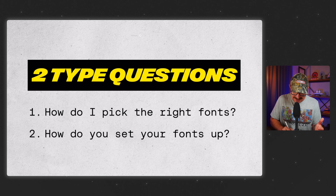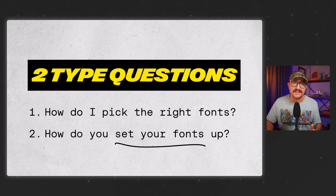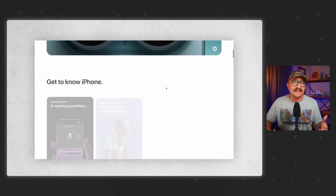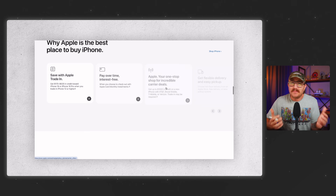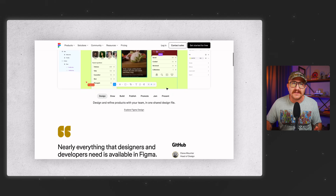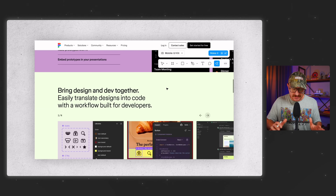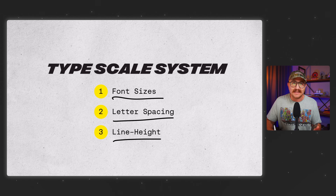Question number two is: how do you set up your fonts in such a way that it actually improves your design and makes your site easier to use? If you've ever looked at a site designed by a true web pro, you're going to notice something — all the text feels cohesive yet predictable without feeling super robotic, like you're reading a Wikipedia page. That's because pro designers use something called a type scale system — a simple set of rules that determines things like font sizes, letter spacing, and line height. And once you've set it up, your typography starts to feel intentional instead of just eyeballed.